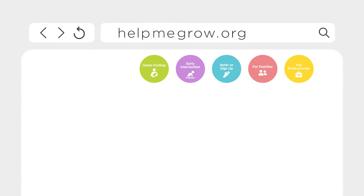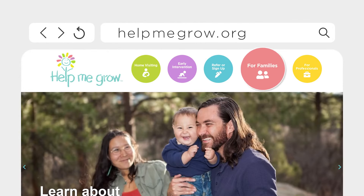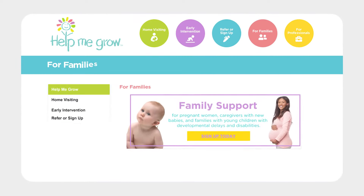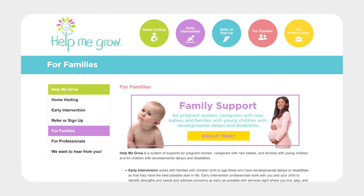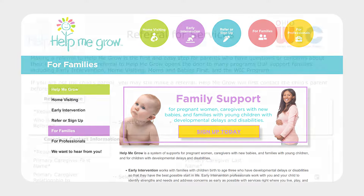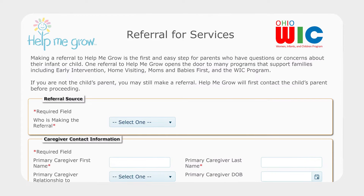Let's begin at HelpMeGrow.org. Click For Families in the top navigation bar. Once you've arrived on the For Families page, you'll find information on Help Me Grow services and other helpful early childhood resources. But if you're ready to sign up, click the Sign Up Today graphic at the top. From here, you'll land on the official Web Referral form.